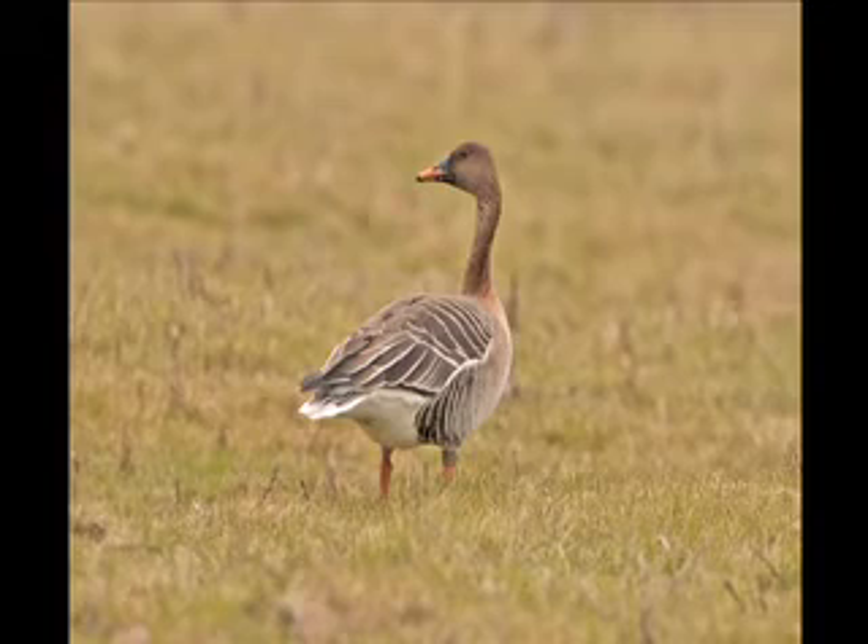The dark bill with extensive orange and the orange legs readily identify this Bean Goose. Two races of Bean Goose occur in the UK: Taiga Bean and Tundra Bean.